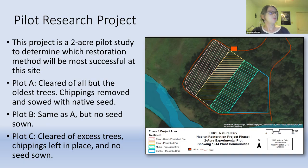Our project is a two-acre pilot study to determine which restoration method will be most successful at this site. The site was divided into four plots: A, B, C, and D, each treated differently. Plot A had all except the oldest trees cleared, chippings removed to create a seed bed, and was sown with native seed — both collected and purchased. Plot B was treated the same as A but no seed was sown. Plot C also had excess trees cleared but chippings were left in place and no seed was sown. Plot D was completely left alone. All plots, both during the project and in the future, will be subject to prescribed fire conditions and permissions allowing.